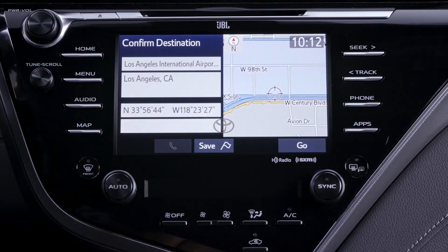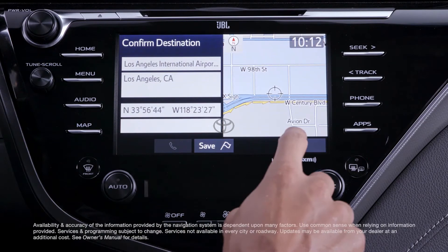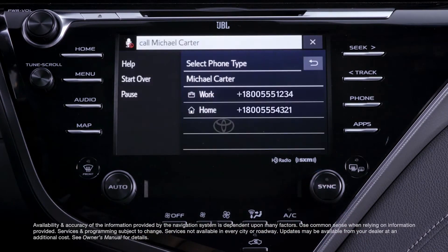Or more traditional vehicle commands like inputting a destination into the navigation system, or placing a phone call over Bluetooth.